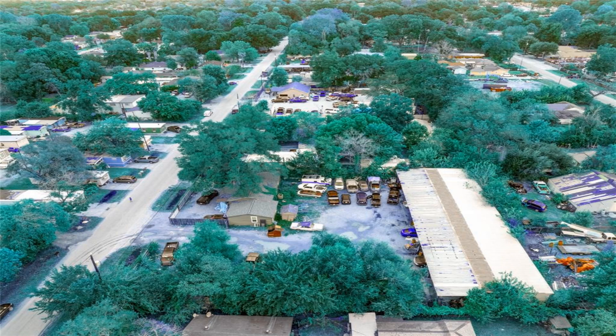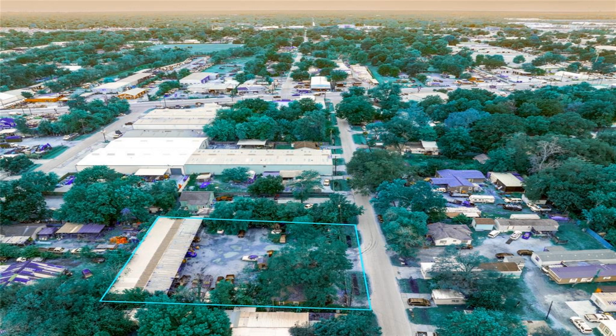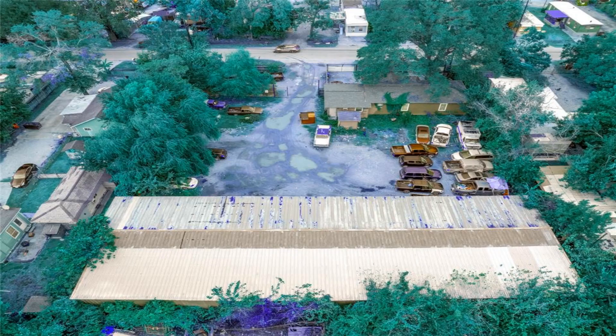This is a mixed-use property with 8 total units: the main house, back of the house, and 6 units on the back commercial building. Only 1 unit is just recently vacant. This is a cash-flowing multi-unit, multi-purpose property.